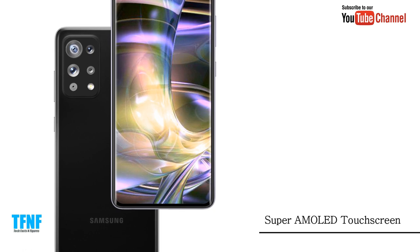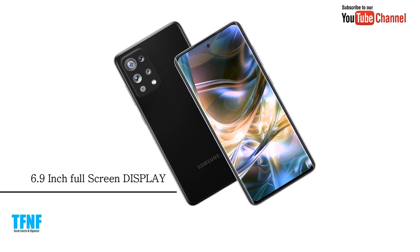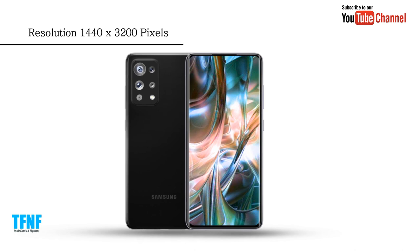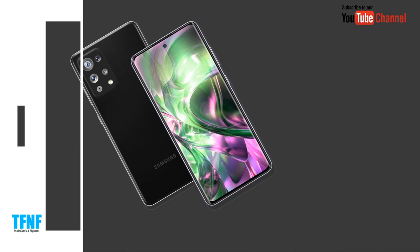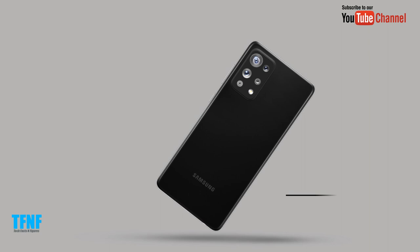The display is a Super AMOLED touch screen with a 6.9-inch full screen. Resolution is 4040 by 3200 pixels with a 20:9 aspect ratio, protected by Gorilla Glass 6, and supports a 120Hz touch sensing refresh rate.